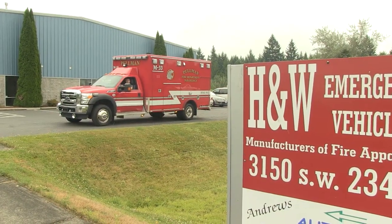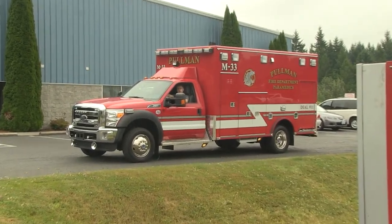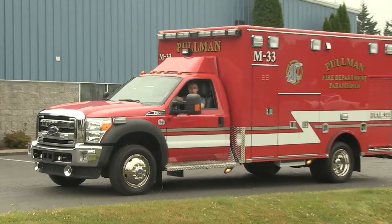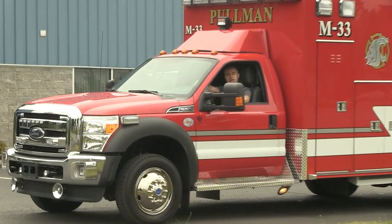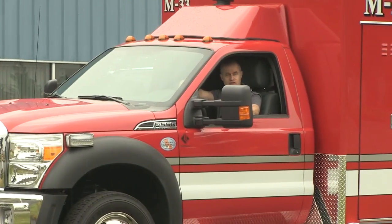Well, there you have it from H&W Pacific Emergency Vehicles here in Hillsborough, Oregon — it's a somewhat summery day in the Pacific Northwest. Many thanks for watching Sirenet Television. I'm Stuart — see you soon.